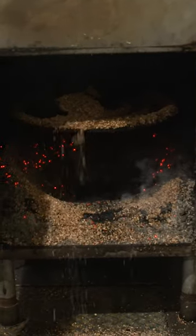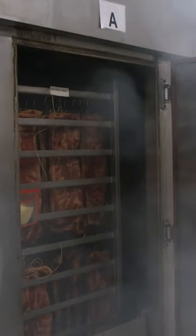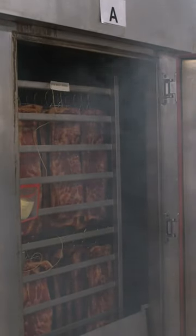You guys can come see the smoke generator too. It literally just smokes and smolders kind of like an incense, and then that goes up and over. The humidity will adjust and change as it goes.